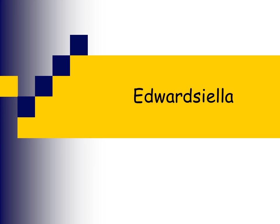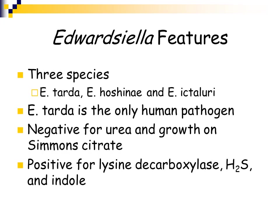Another genus is Edwardsiella. There are three species: Edwardsiella tarda, Edwardsiella hoshinae, and Edwardsiella ictaluri. Edwardsiella tarda is the only human pathogen, so it's the only one we cover in this course. It is negative for urease, it grows on Simmons citrate, and it is positive for lysine decarboxylase, hydrogen sulfide, and indole.